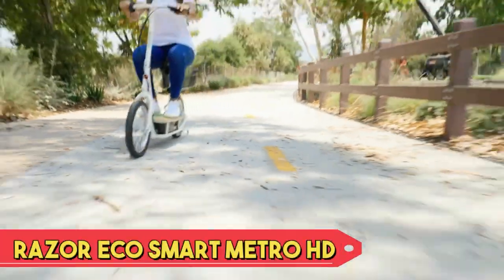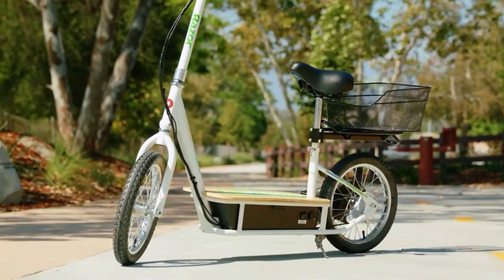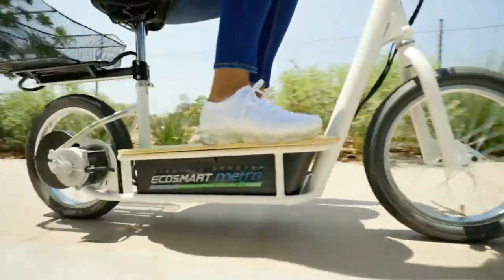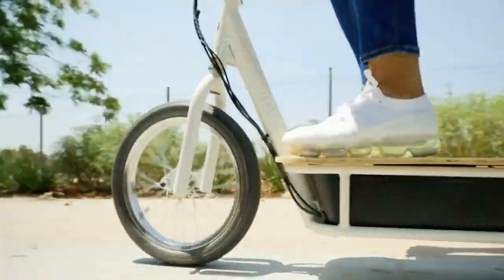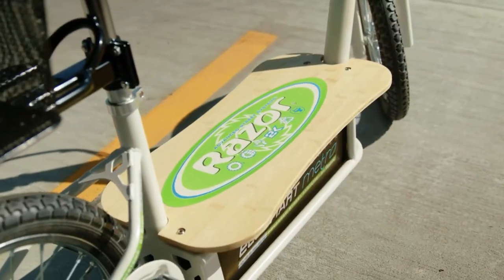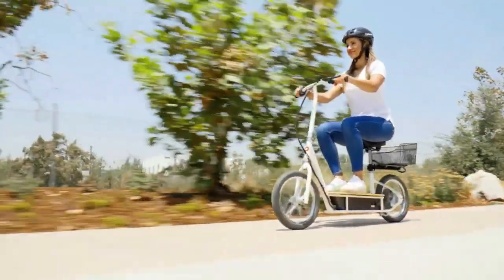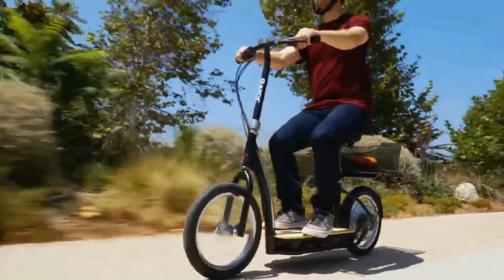Razer EcoSmart Metro HD. The Razer EcoSmart Metro HD is an electric scooter designed for eco-friendly urban commuting. With a stylish bamboo deck, it offers a smooth and comfortable ride. A high-torque motor delivers efficient performance, while the adjustable handlebar and padded seat ensure rider comfort. The scooter's frame is sturdy and durable.